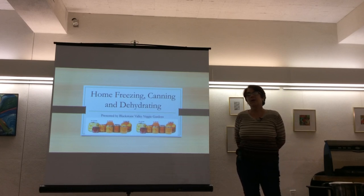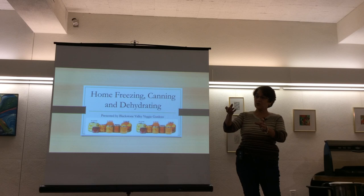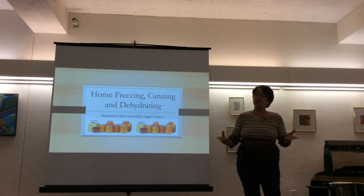Some of us have had zucchinis this big. There's a machine called a zoodle that spiralizes zucchini. You can do zucchini fritters, fried zucchini, zucchini bread, zucchini soup, all kinds of stuff. But still there's too much. Don't try to give them to your neighbor because they won't return your call — they're in the same boat.